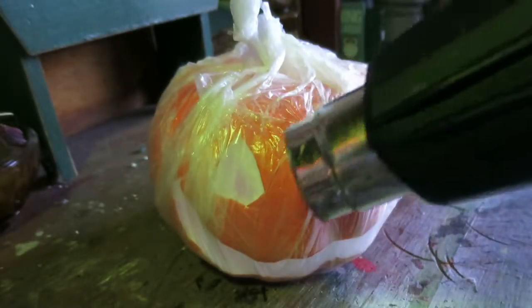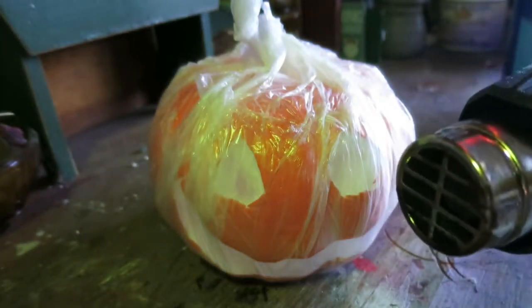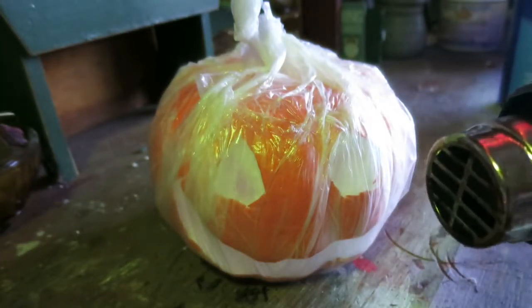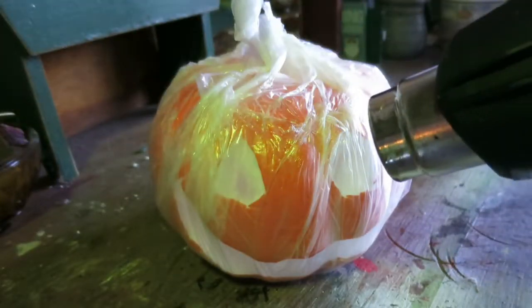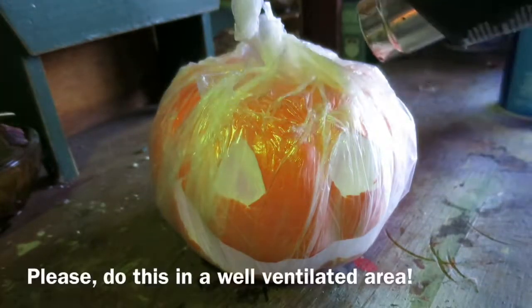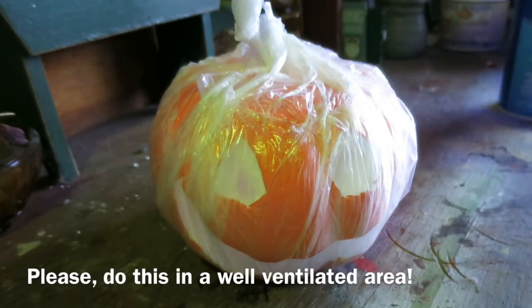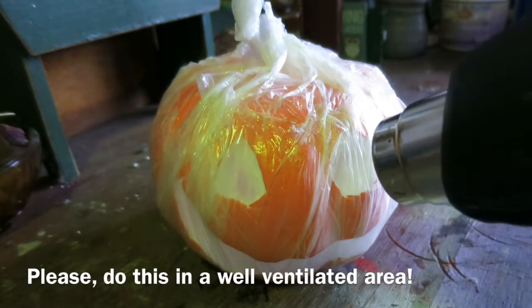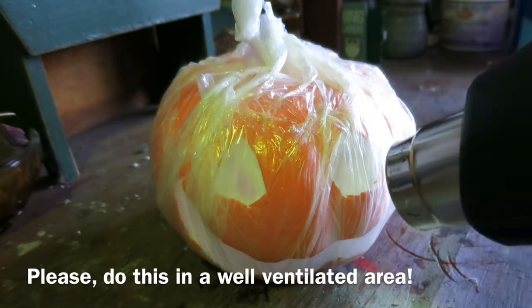Now we have a heat gun — don't be confused with a hair dryer at all. This is a lot of power, a lot of heat from this little bitty nozzle right here. I'm going to put it on the low setting and melt the plastic, shrink-wrap it around the entire pumpkin, forming the stem, and then of course rotting out the eyes and the mouth. Here we go.